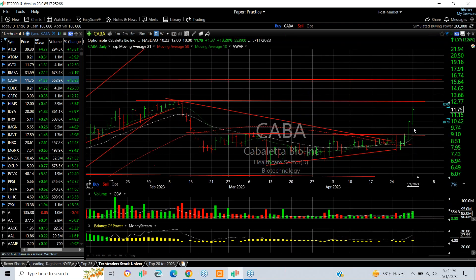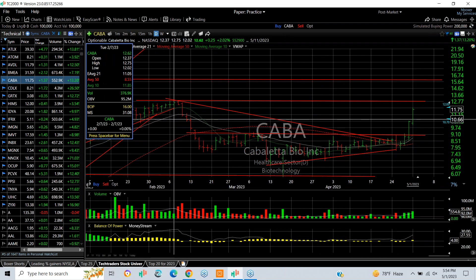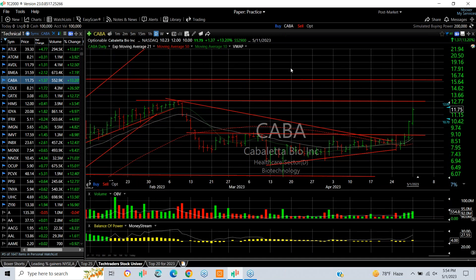Kaba also broke out of a coil yesterday and today followed through nicely. There is some resistance at the target of 12 and three-quarters. Your next target: 15.